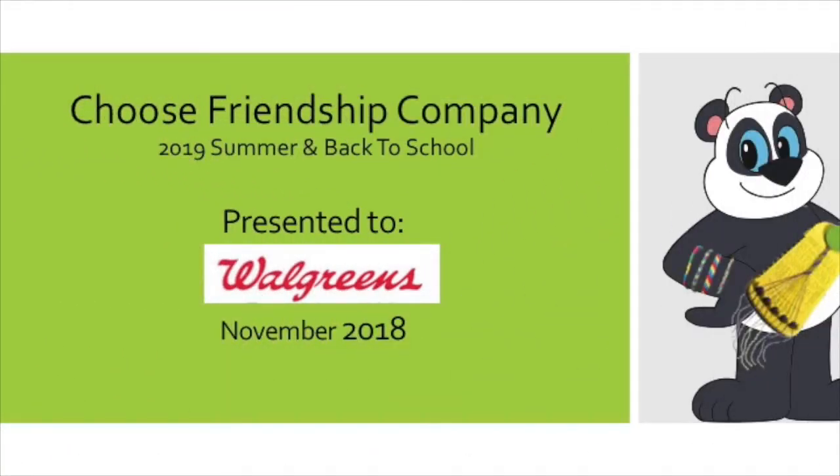Hi Steven, it's Julie Krori. First of all, thank you so much for the feedback that you gave on our presentation.